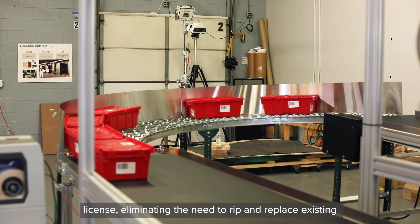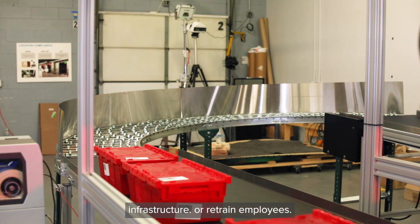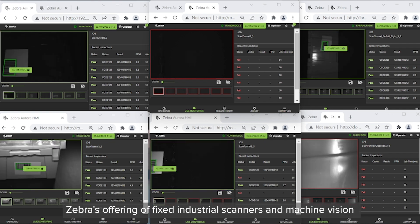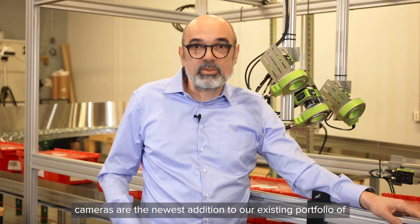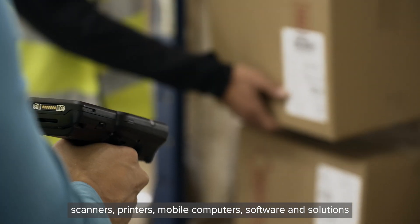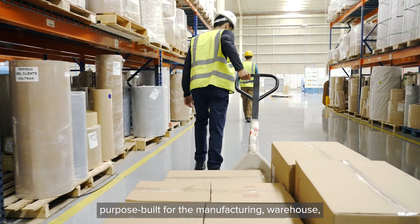Scanners can be transformed into machine vision systems and new capabilities can easily be added with a software license, eliminating the need to rip and replace existing infrastructure or retrain employees. Zebra's offering of fixed industrial scanners and machine vision cameras are the newest addition to our existing portfolio of scanners, printers, mobile computers, software and solutions purpose-built for the manufacturing